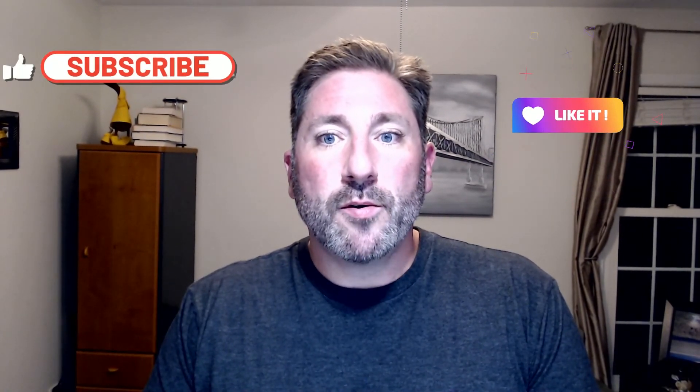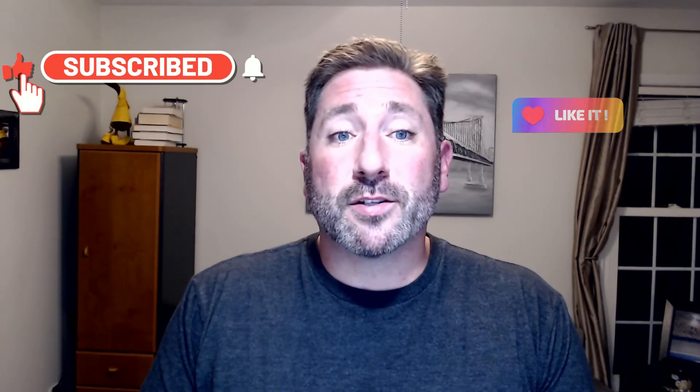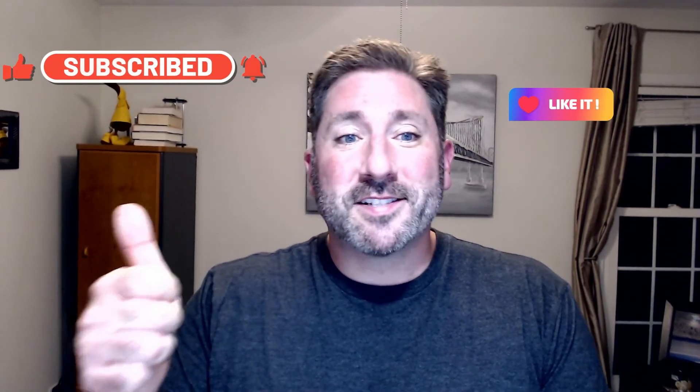I hope you found the information I shared today helpful and learned something new that made it a little bit easier for you and your staff. If you did, please feel free to like, subscribe, and turn on those notifications. Happy leasing!